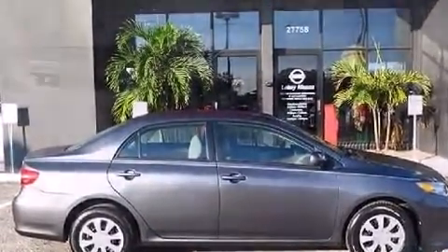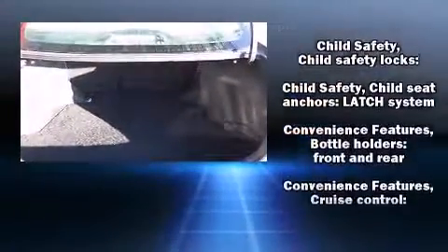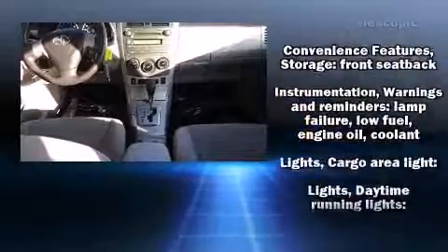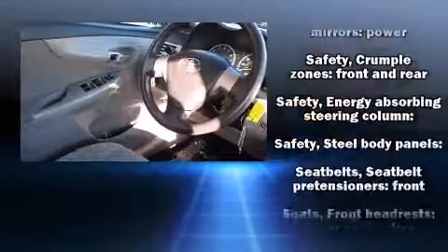Passenger security is always assured thanks to various safety features such as dual front impact airbags with occupant sensing airbag, front side impact airbags, traction control, brake assist, anti-whiplash front head restraint, ignition disabling, and ABS brakes.